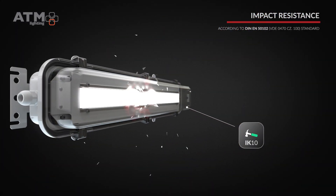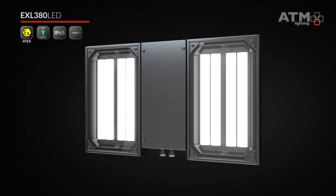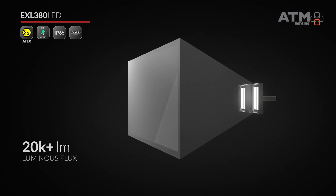All our light fixtures are characterized by a high degree of resistance to impact. At ATM Lighting, we've also got extreme power efficiency floodlights with very high luminous flux.